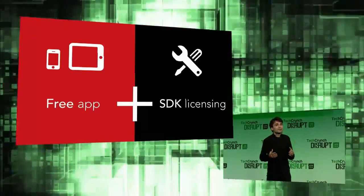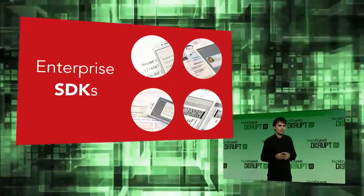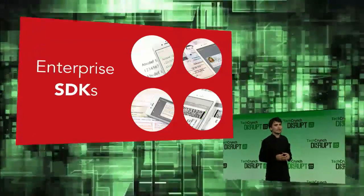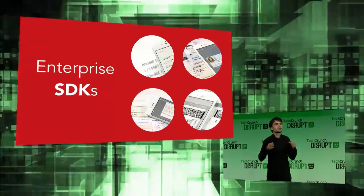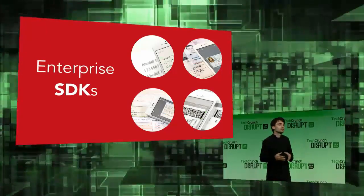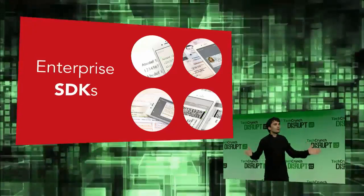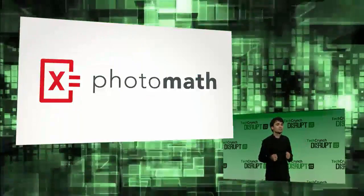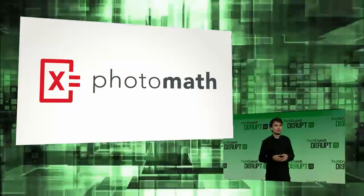The next step and a really big opportunity for us is the enterprise use of our technology. This is the direction where we see the biggest market potential. For our future partners and collaborators, we have prepared a set of SDKs which you can easily integrate in your applications. If you're a software developer, please contact us so we can give you access to the SDKs. We invite you all to download the iOS version of Photomath, the world's first camera calculator, and make sure you visit us at our booth to see a live demo of our technology. Thank you.